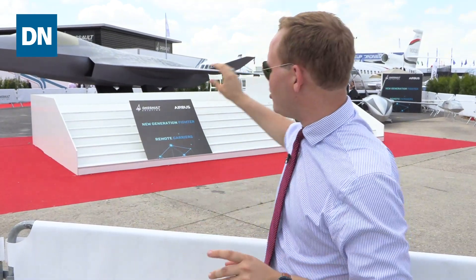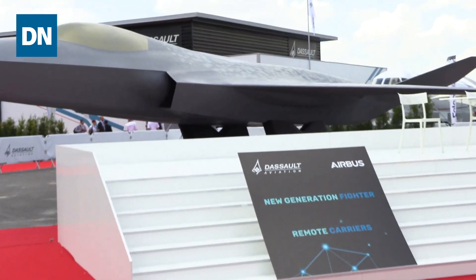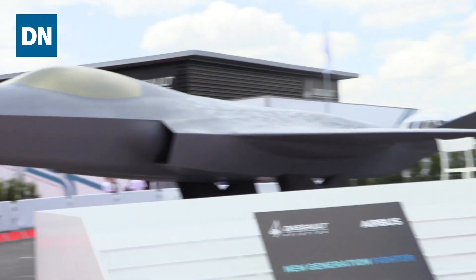What we know about this, learned today, is that the engine for this next-generation fighter is set to be built by a partnership of Safran and MTU. A demonstrator-phase contract is expected by the end of 2019, and we expect to see the first one of these aircraft flying in 2026. That demonstrator phase is where they'll figure out the technology needed to make this aircraft work and do what it's needed to do.